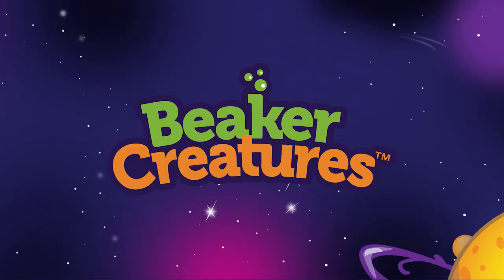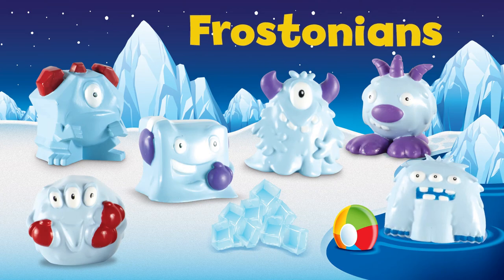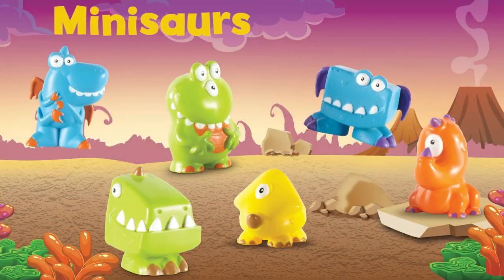The Beaker Creatures hail from five unique planets. Meet the Astrolites, Frostonians, Buglets, Oceanites, and Minisaurs.